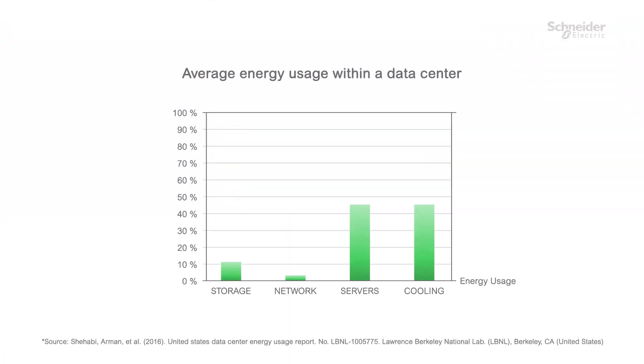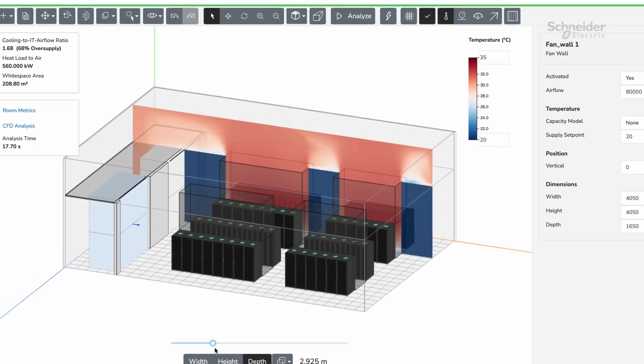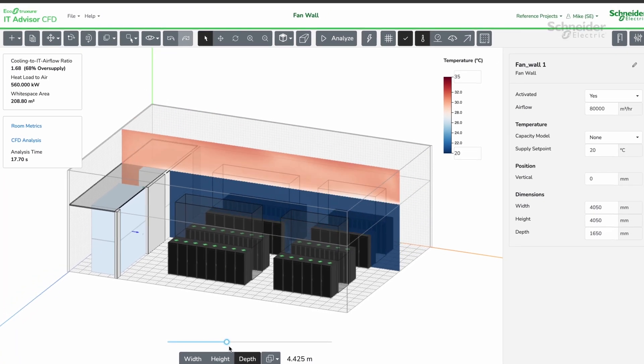Sustainability is still top of mind for many operators. With cooling being the largest energy use in the data center, it's still under the microscope on how you design your cooling system. Efficiently designing your white space so you deliver just the right amount of air to the right services, avoid hotspots, and don't over-provision is going to be important. Modeling and predicting is going to be very important so you know what you're going to get before you deploy and that it's going to operate how you think it will.